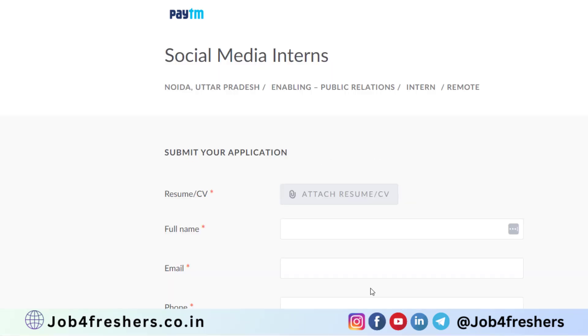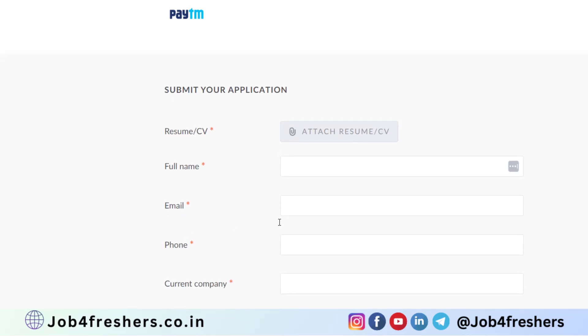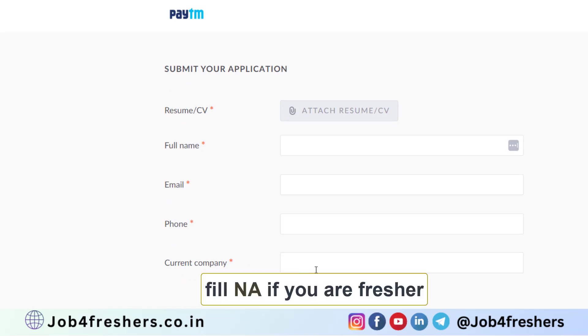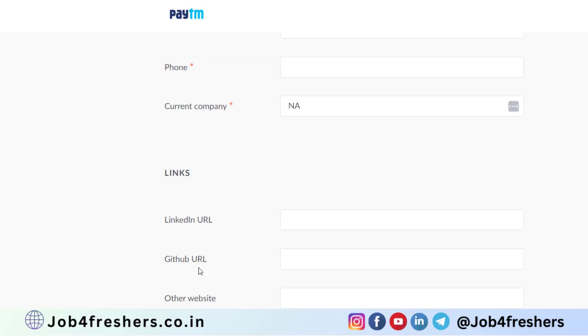A form will appear. Simply attach your updated resume or CV, write your full name, your email address, phone number, and your current company name if you are employed. Attach your LinkedIn profile link — that is very important.